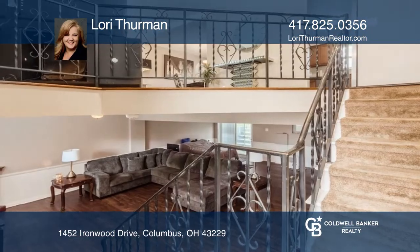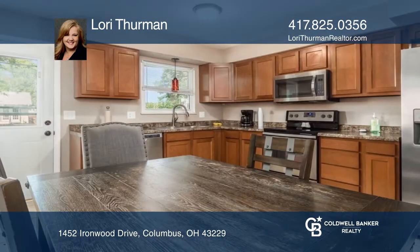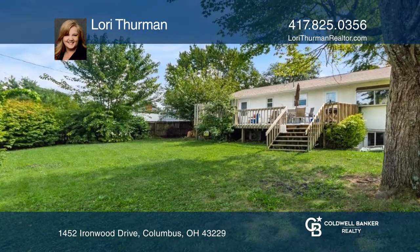This beautiful home in Forest Park West with four large bedrooms, three full bathrooms, and a fully finished lower level offers many updates in the last five years. There is great space in this home featuring lots of living space and plenty of storage. The fenced back yard and large deck provide a great space for outdoor entertaining.